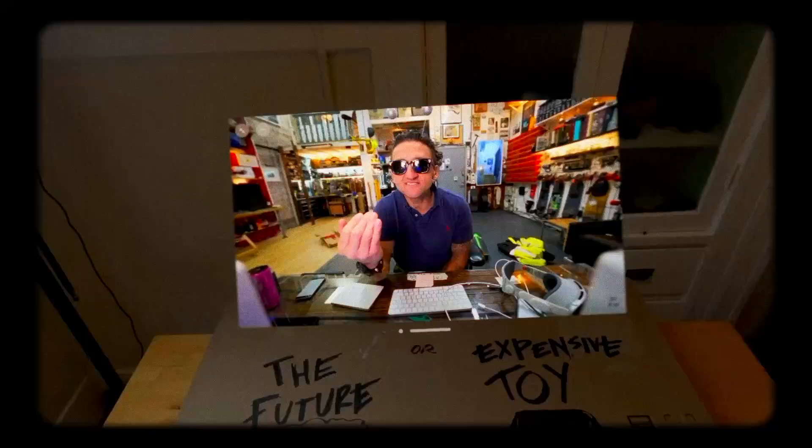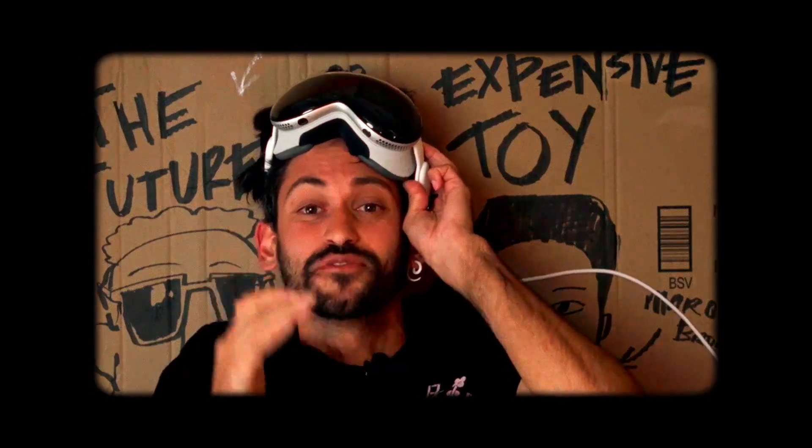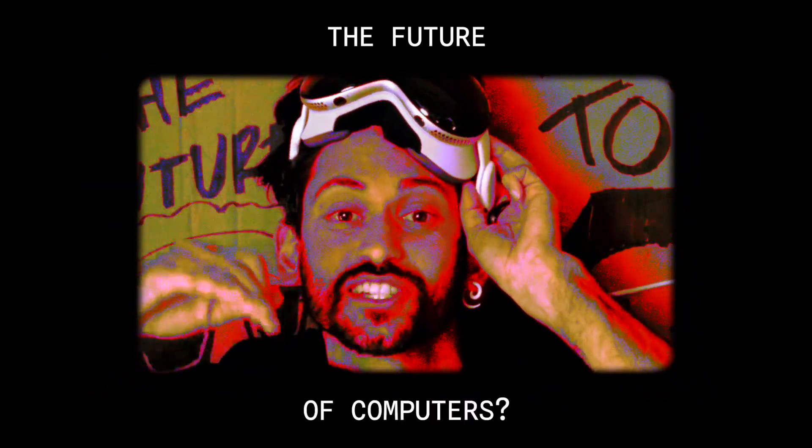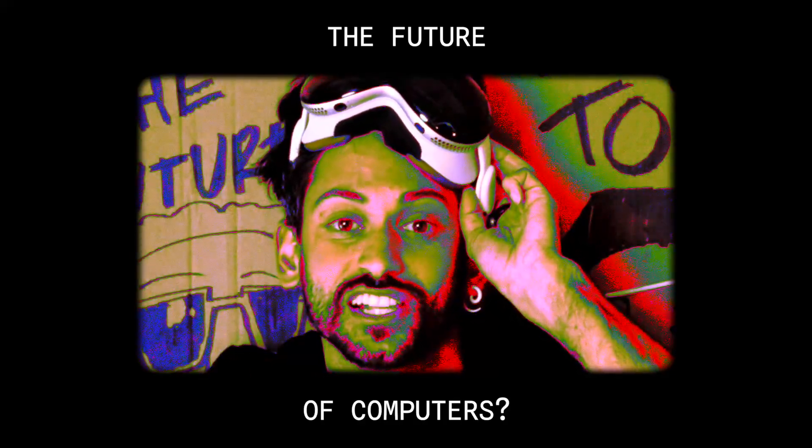Casey Neistat called the Apple Vision Pro the future of computing. And then Marques Brownlee said it was more like a fun but expensive toy. So I spent $4,091 and went deep down the rabbit hole on what the future of computing looks like.